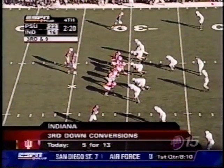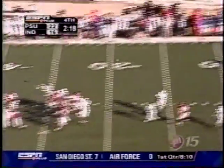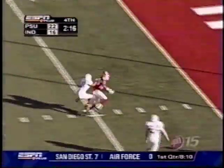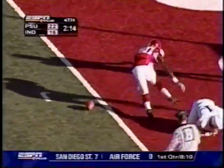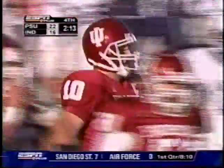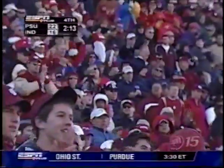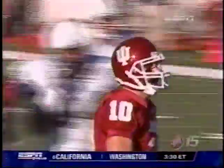Third down and nine. Lovecchio under a blitz and he's got his man. Haney's inside the five. Once again the big play on third down delivered by Matt Lovecchio to Travis Haney — a 28-yard gain. Phillips with a touchdown-saving tackle.